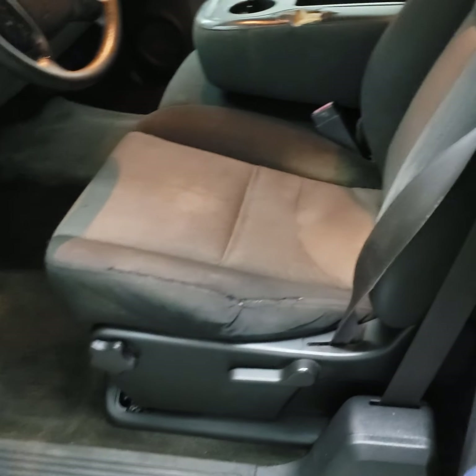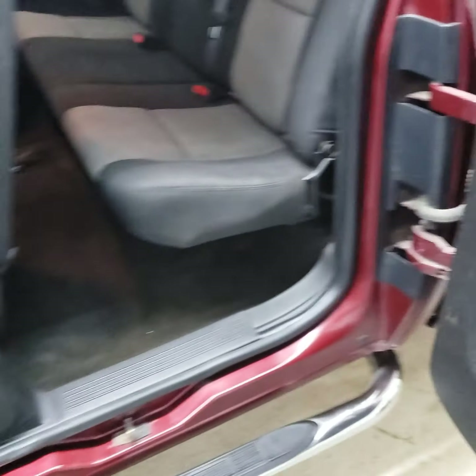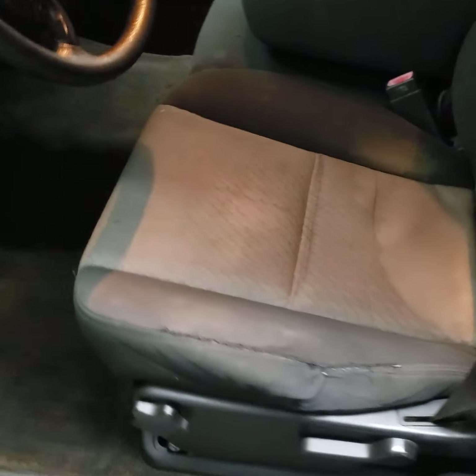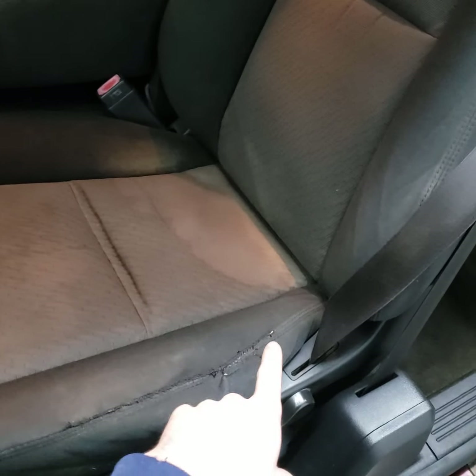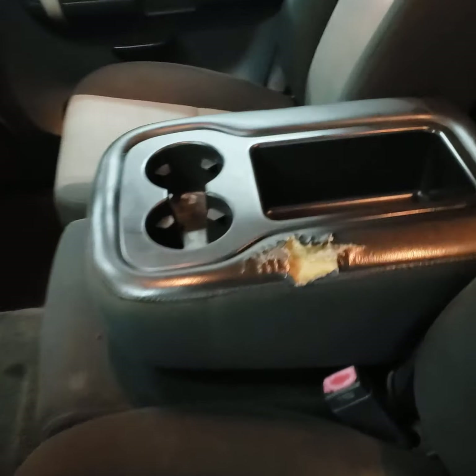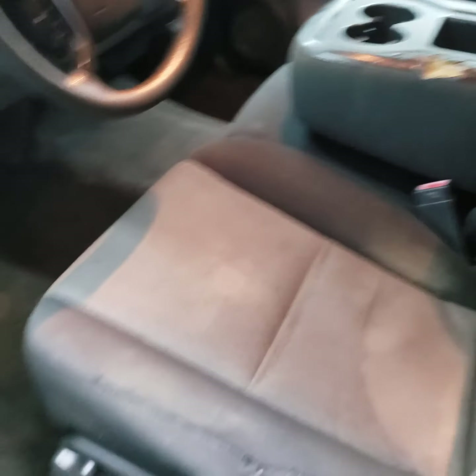It's got the cloth interior and the two half doors. This seat had a rip in it — it's been sewn up. There's a wear mark on the armrest.